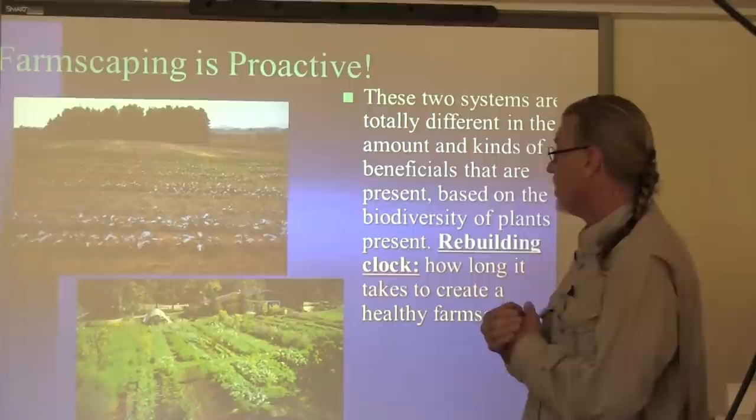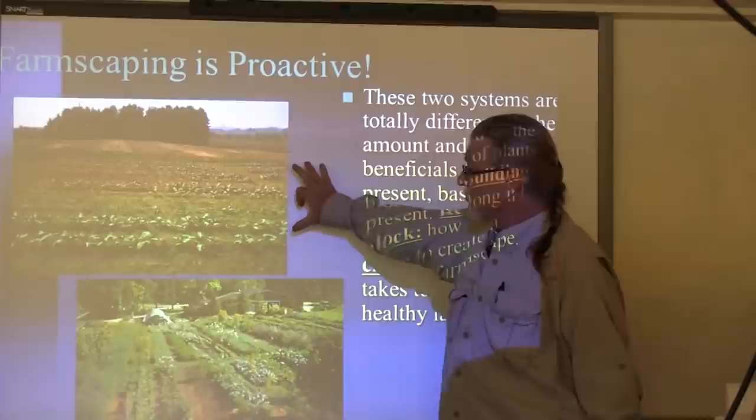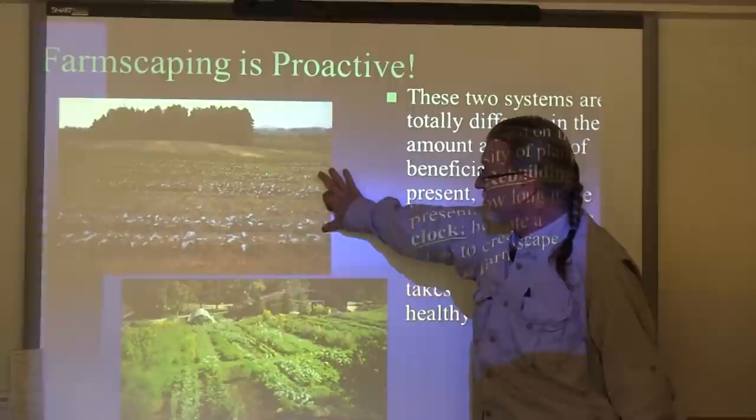I'll start to show you some things that Patrick and I worked on. This is the first field of broccoli that I worked with — it had no farmscaping and there was raging pest control.